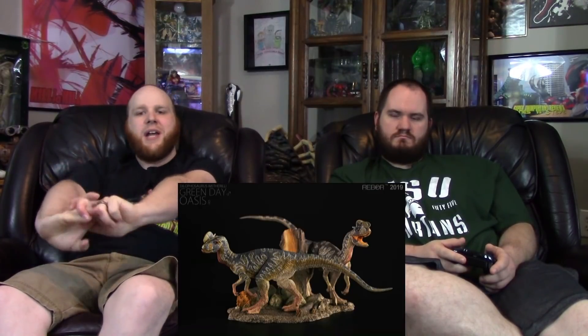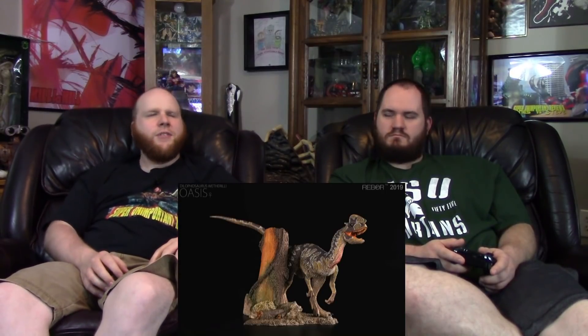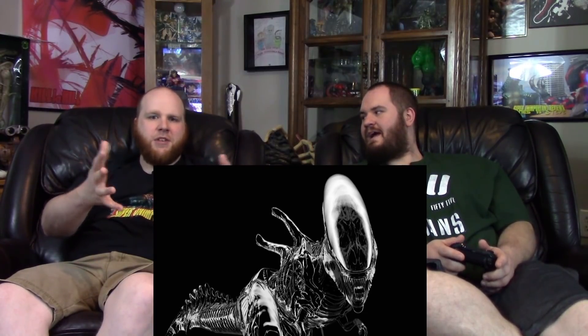Wrapping up with some stateside figures: Rebor has a Dilophosaurus mating pair up for pre-order where the bases combine into one unit. They also have Xenomorph-Tyrannosaurus hybrids coming — a queen and a regular one — expected toward the end of the year. Rebor figures are pretty affordable, around $30–$40 each.